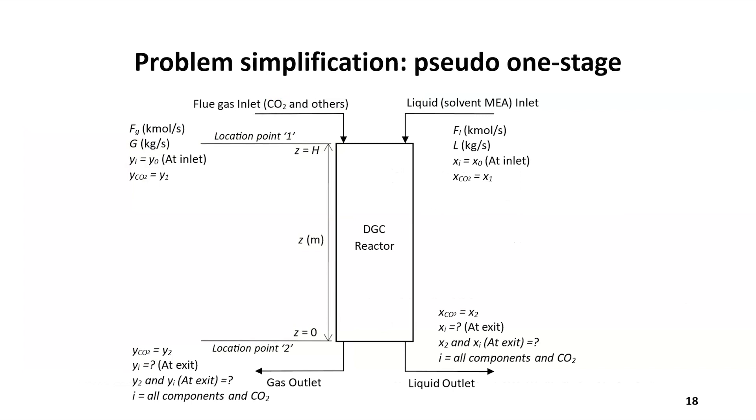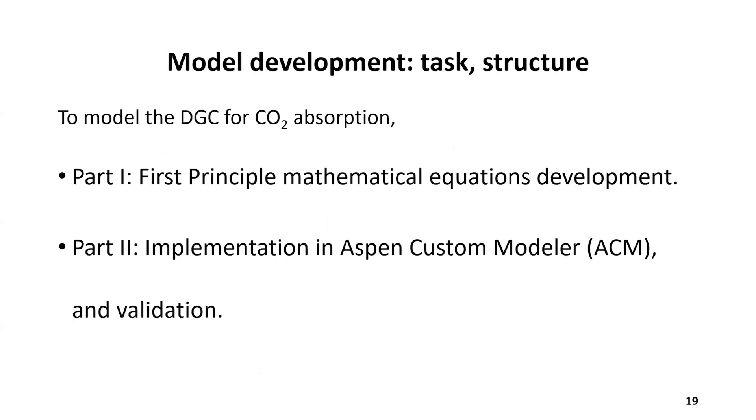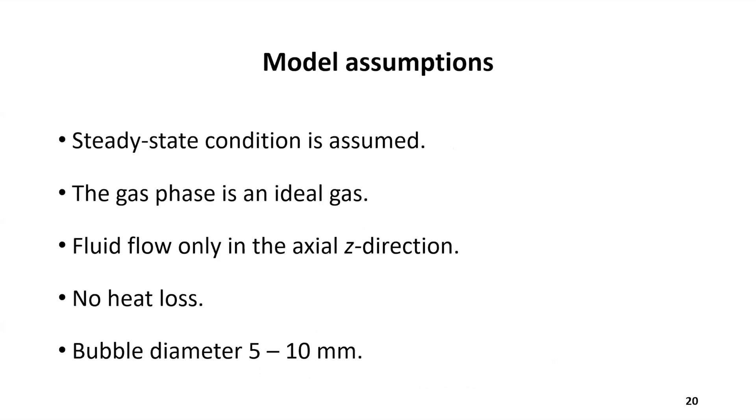We broke things down for implementing the model. The model was developed from first principles in a software called Aspen Custom Modeler. We developed the model equations and implemented them in Aspen Custom Modeler. Some key assumptions: we performed steady state modeling, assumed the gas phase is ideal, no heat losses, and bubble diameter is 5 to 10 mm.